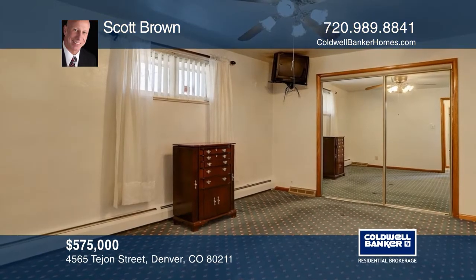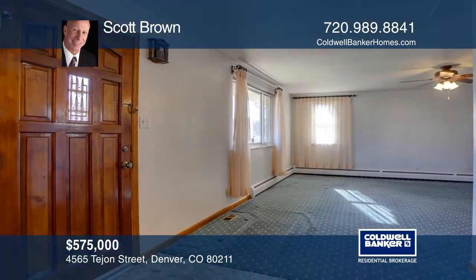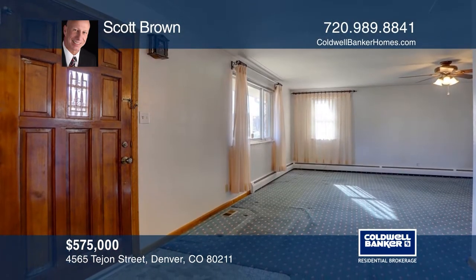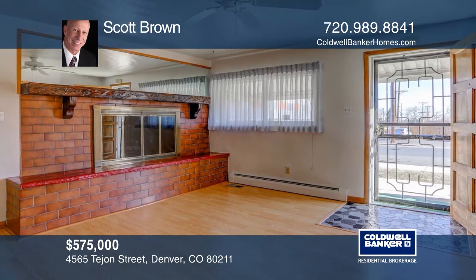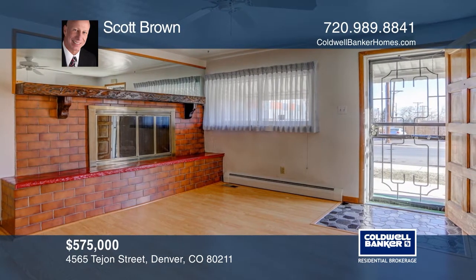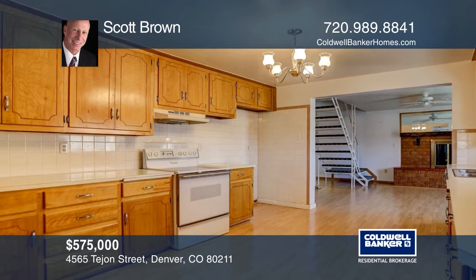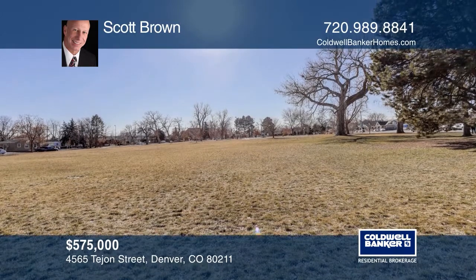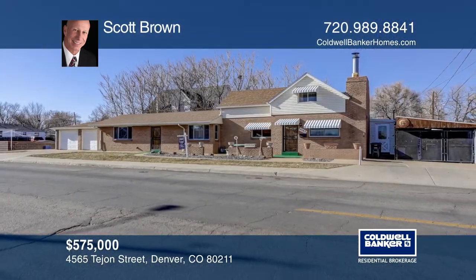This three-bedroom, two-and-a-half-bath home in Sunnymead has a main floor master bedroom. Complete with AC and a two-car attached garage, this home needs some updating but is in great shape with great bones. Some of the updates include a new boiler, water heater, roof, vinyl siding, and awnings. The windows were also updated several years ago. Ready to take the next step in obtaining your future home? Contact Scott Brown to find out how.